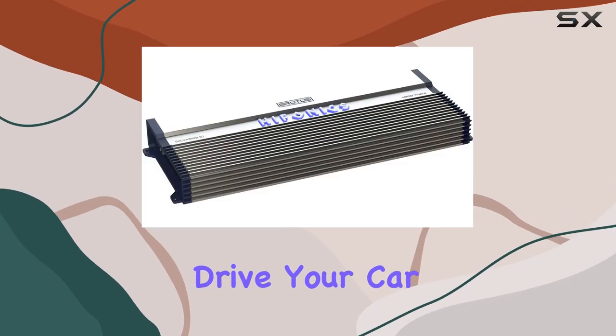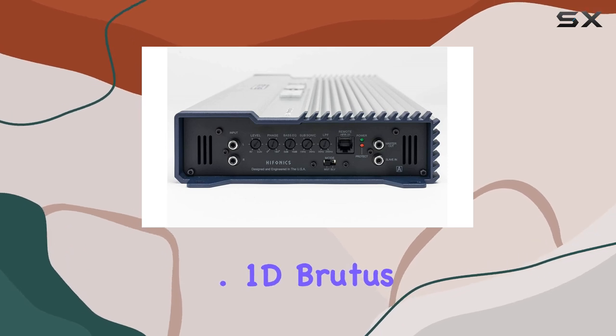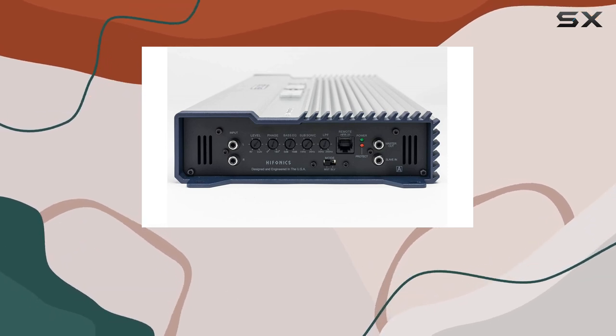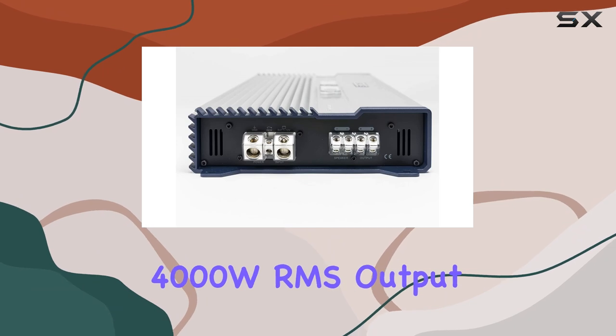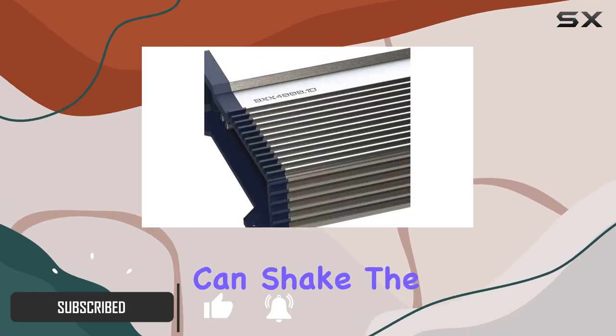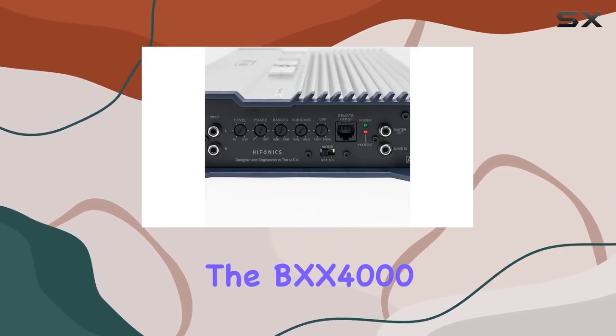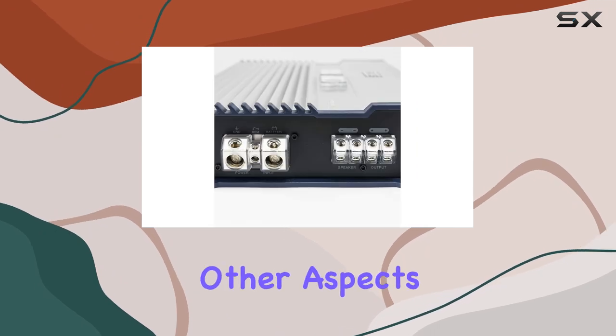Looking for raw power to drive your car subwoofers? The Hifonics BXX4000.1D Brutus Class D amplifier might just be what you need. With a whopping 4000W RMS output at 1 ohm mono, this amp delivers a punch that can shake the ground beneath your feet. But power isn't everything, and the BXX4000.1D doesn't disappoint in other aspects either.